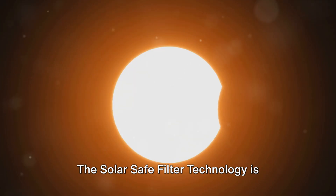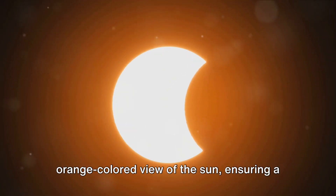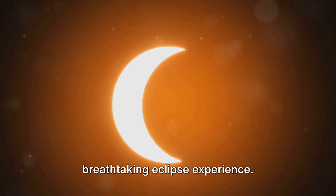The solar-safe filter technology is designed to provide a natural orange-colored view of the sun, ensuring a breathtaking eclipse experience.